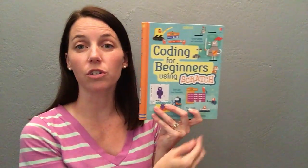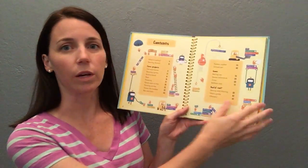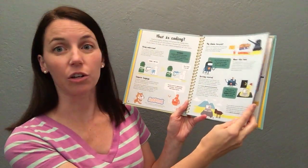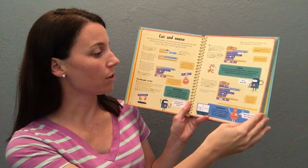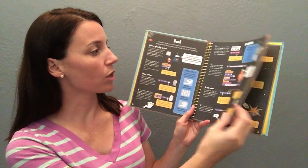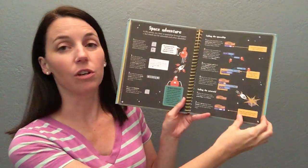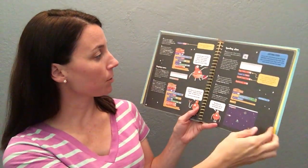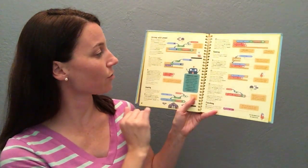We also have Coding for Beginners using Scratch. Scratch is a free program so anyone can access it. This starts with just creating a character, how to make that character move. You can even add in speech bubbles, create some sort of story, and then toward the end you can create your own game. So that really builds a couple of different coding techniques for them.